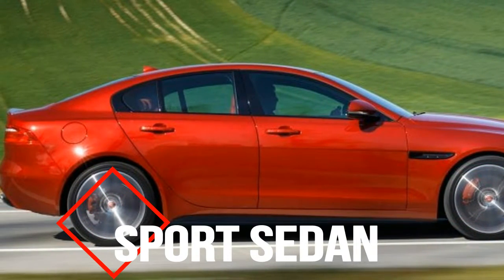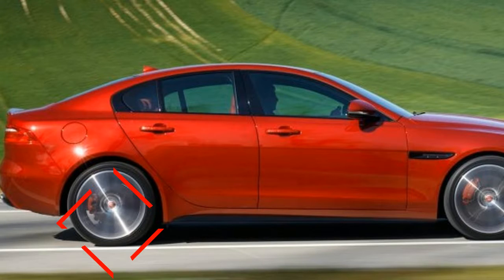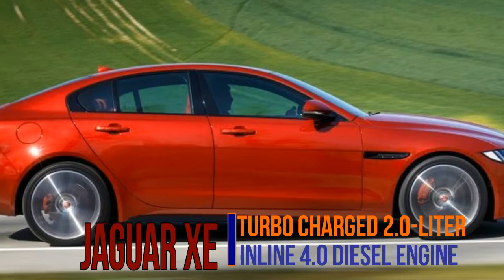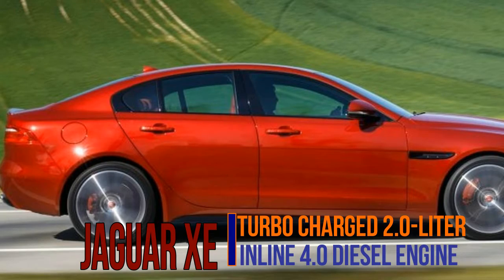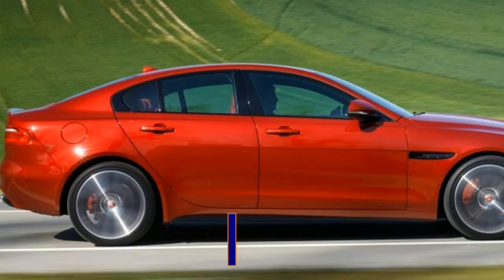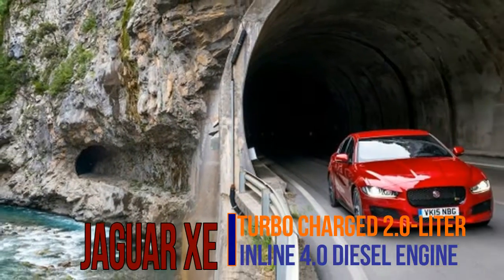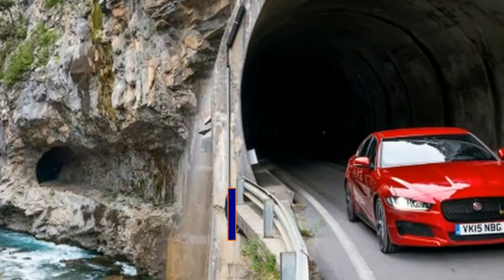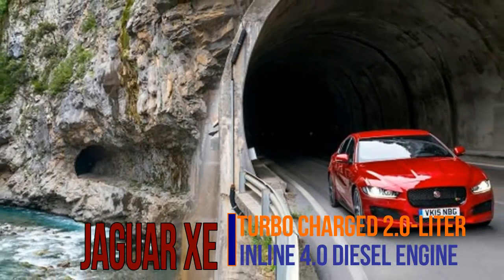Jaguar's XE compact sports sedan just launched in the United States last year, and already it is the recipient of several updates for 2018. The XE's new turbocharged 2.0-liter 4-cylinder replaces the XE's older 2.0-liter turbo — a holdover from Jaguar's days as a Ford property.